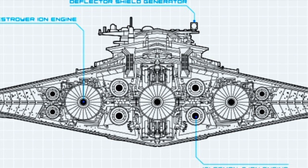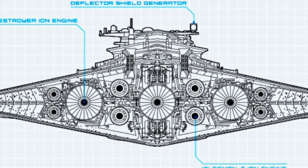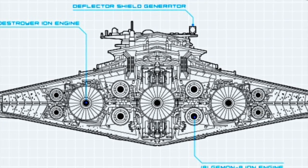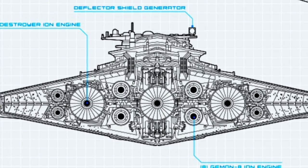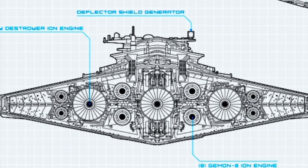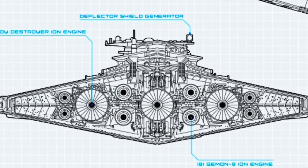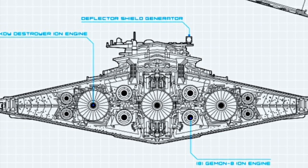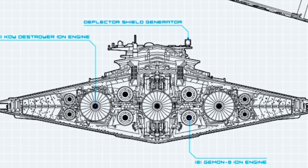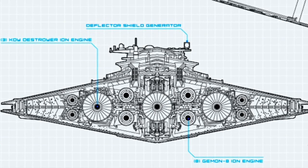The First Order's Resurgent-class Star Destroyers were powered by a large IIIA1A primary hypermatter annihilation reactor, located within a single containment vessel on the underbelly of the vehicle. To achieve its necessary propulsion, these Star Destroyers contained 11 engines: three large KDY destroyer ion engines and eight smaller Gemmin-8 ion engines. Located around the three larger engines were the vessel's primary thrust nozzles, with secondary thrust nozzles positioned around the eight smaller engines.